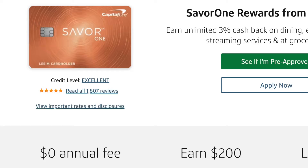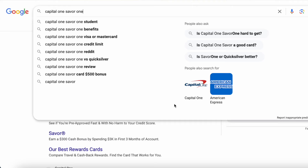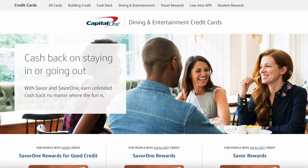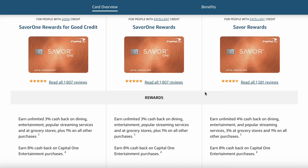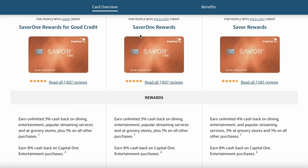Let's dig into the Capital One Saver One card a little bit more and I'll tell you what kind of value I've received from holding this card. Just to make sure we're on the same page, when you type in Capital One Saver One to Google and click on the first link, you might be taken to a page with three different Saver cards. I'm not talking about the Saver One Rewards for good credit on the left, or the Saver Rewards on the right. I'm talking about the most popular one in the middle, the Saver One Rewards card. Capital One makes it a little confusing, but as long as you know we're talking about this card, we are good to move on.